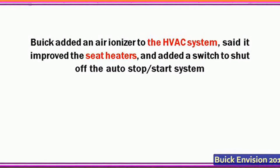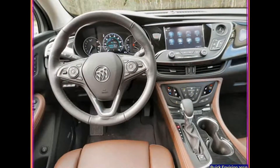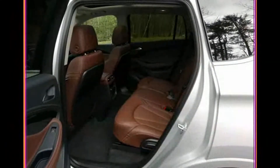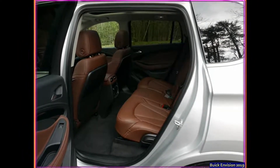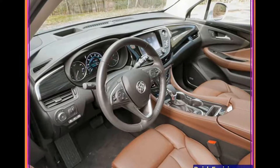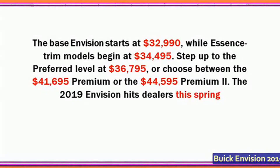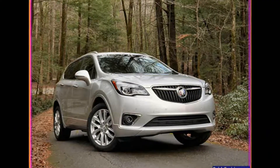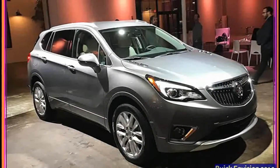Inside, Buick added an air ionizer to the HVAC system, improved the seat heaters, and added a switch to shut off the auto-stop/start system — a capability that has been missing on many thus-equipped GM vehicles of late. The driver also has the ability to switch between adaptive cruise control and regular cruise control, useful for poor weather days when sensors get caked with schmutz. There's also a wireless charging slot in the center console; our test phone, an HTC U11 in a rather bulky Pelican case, fit right in and charged without fuss.